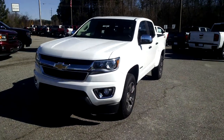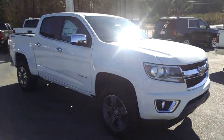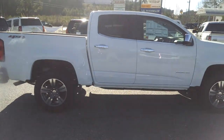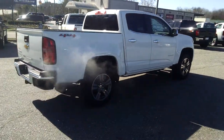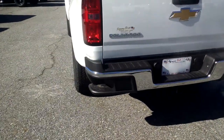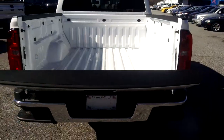Hey Mr. Blair, this is Brandon over at Jimmy Britt Chevrolet and I want to give you your first look at the all new 2015 Chevrolet Colorado. This one is equipped with your bumper assist step for easy access to your bed and also the easy lower and lift tailgate as well.